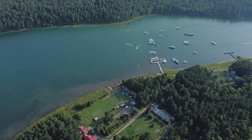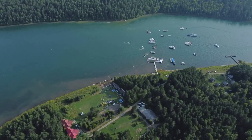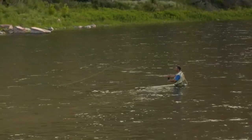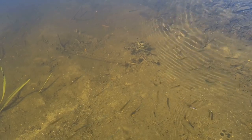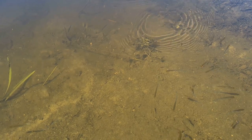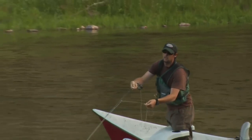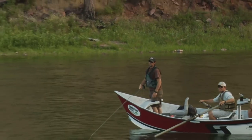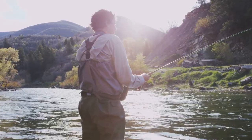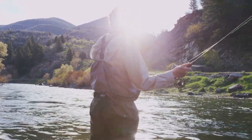Clarks Hill Lake, also known as Lake Strom Thurmond, is a sprawling 71,000-acre reservoir spanning the border of Georgia and South Carolina. While often overlooked by trout anglers, this hidden gem holds a healthy population of rainbow and brown trout. Its clear, deep waters provide ideal conditions for trout to thrive, and its numerous coves, inlets, and tributaries offer ample hiding spots for these elusive fish. A good map or GPS unit, along with insider tips from local bait shops or fishing guides, can help you narrow down your search. One productive area is the Savannah River tailwater section, where cooler water released from the Thurmond Dam creates ideal trout habitat.